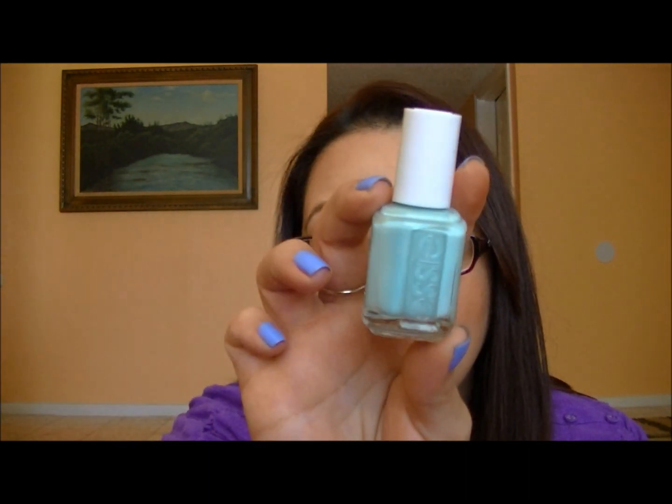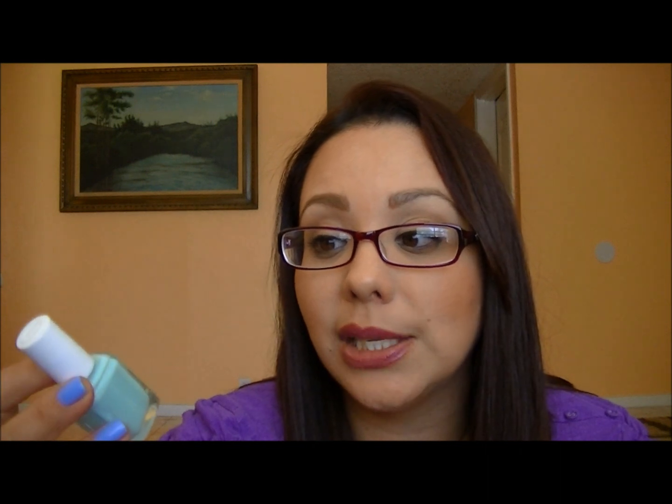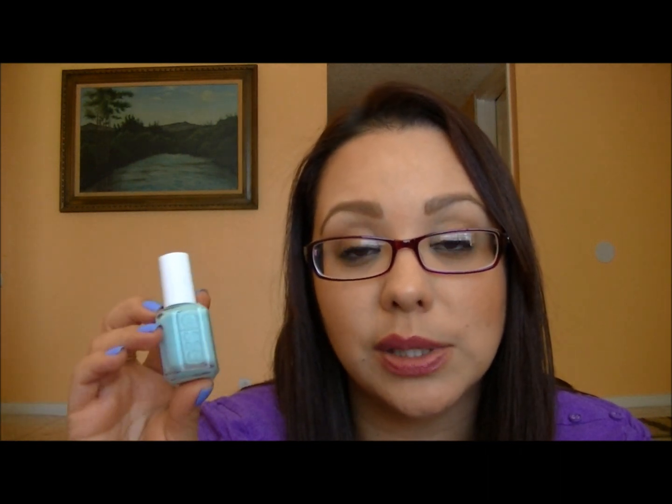The next green I wore is Essie's Mint Candy Apple. It's a cream mint green but has blue tones as well, so it leans a little blue. I think this color is so so beautiful and it's one of my favorites. The formulation isn't bad on this one either — I've talked about Essie being hit or miss, but this particular one was not bad. It's a staple in my collection.